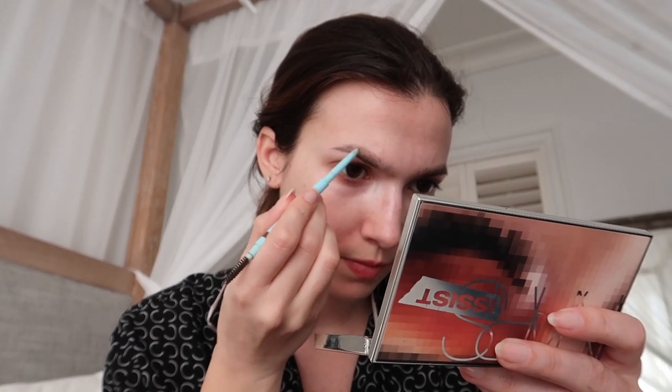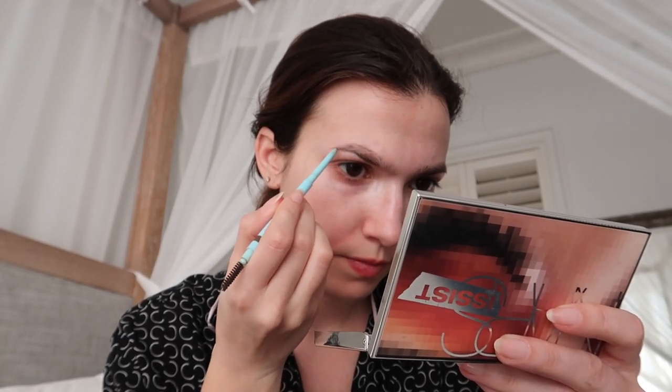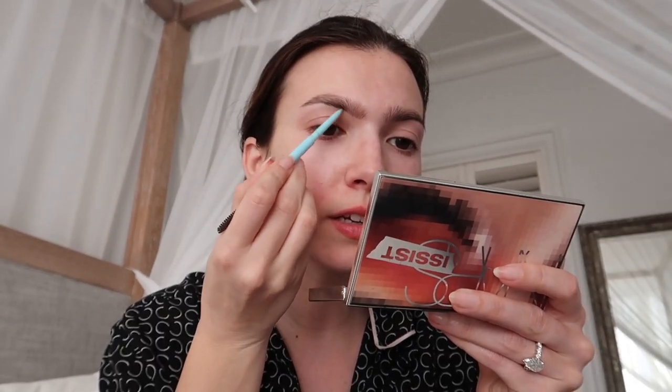I'm going to fill in my brows using my Joah precision brow pencil — super quick and easy. I find that when you're on the go, a nice pencil will just get the job done quickly. I'm not going to fill them in too much, only focusing on the sparse areas where I need a little bit more hair — I just want them to look naturally full and fluffy.